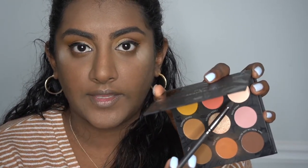For my inner corners I'm going to go in with 'My Whole Heart' — this light pinky shade right there. I'm going to go ahead and finish the rest of my face and dust off all this powder.